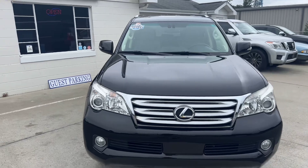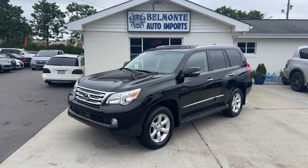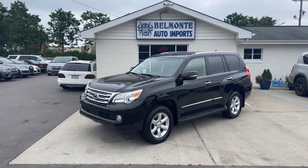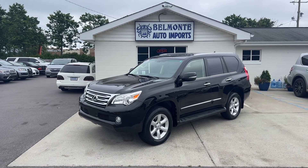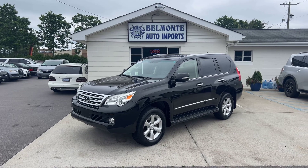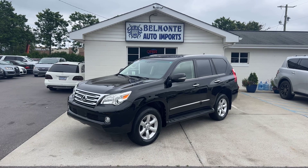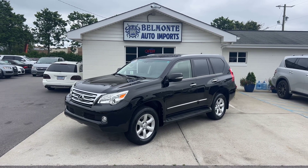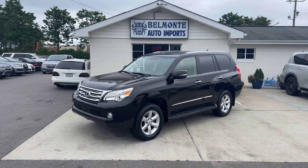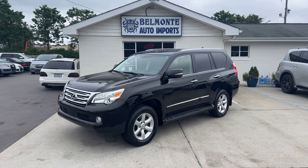That was the 2013 Lexus GX 460 here at Belmonte Auto. If you're interested in this vehicle or looking for an SUV with a third row, head over to our website at www.belmonteauto.com. You can find more pictures, information, pricing, and Carfax there for this vehicle as well as many others on our lot. We hope to see you guys there — have a wonderful rest of your day, and I'll have some more videos coming out this afternoon.